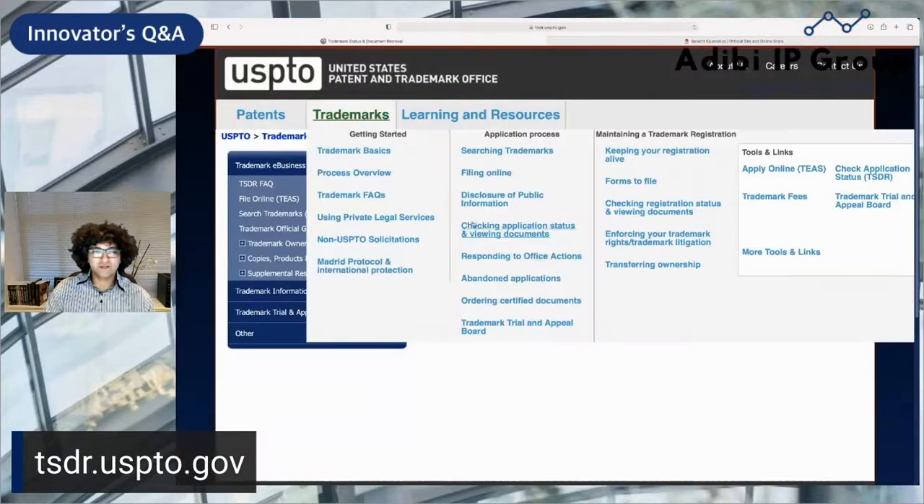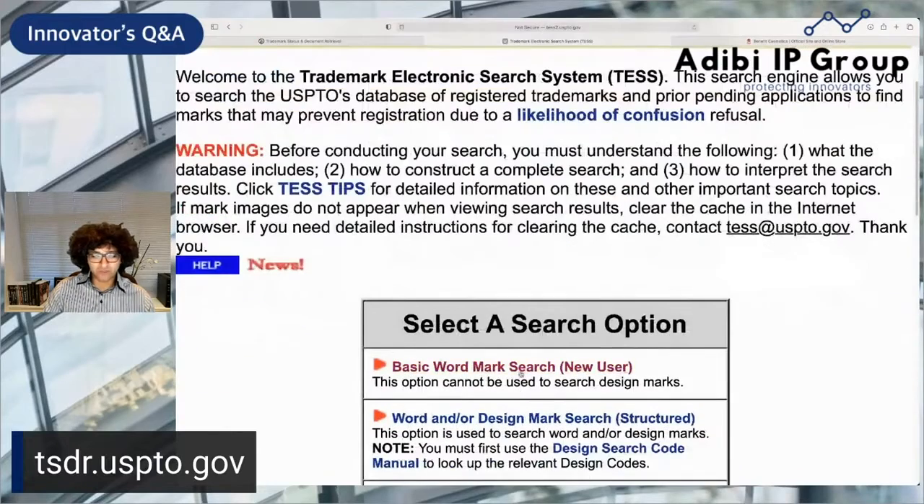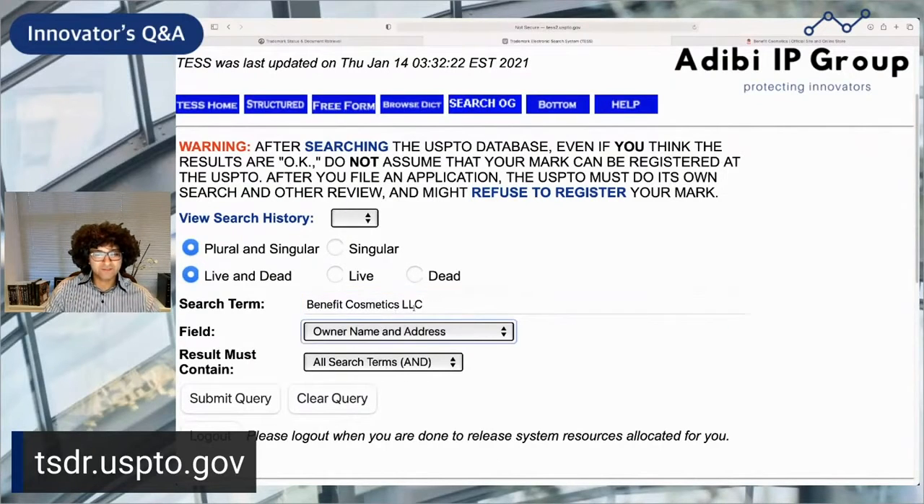I'm going to go back to tsdr.uspto.gov and click on Search Trademarks. Once I'm here, I'm going to click on Basic Wordmark Search and search by owner. I'm going to search by Benefit Cosmetics LLC, so I'll select owner: Benefit Cosmetics.